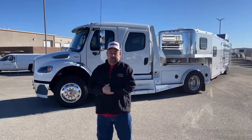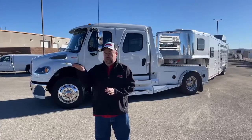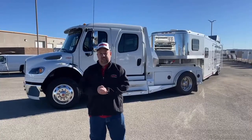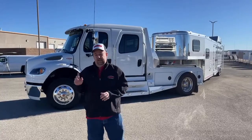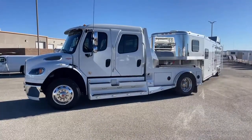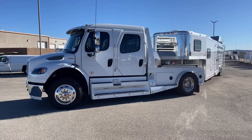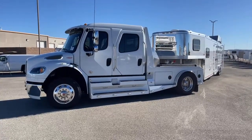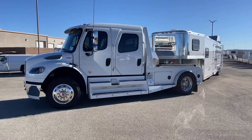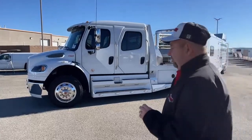A third advantage is the height of the vehicle. As you can see over my shoulder, we're substantially higher than a normal pickup truck. Going through traffic, we can see things coming at us from the front and from the sides as well. So those are the three main advantages of this truck over a pickup. Now let's take a look at this one — it's a 2019 Freightliner M2 106. The conversion on this truck is Sports Chassis, and it has less than 3,500 miles.